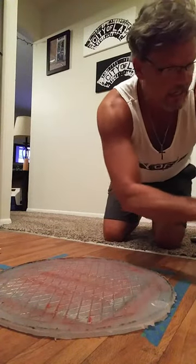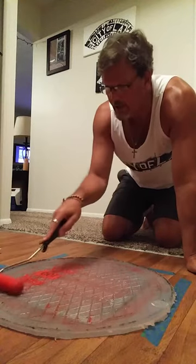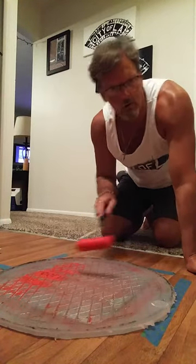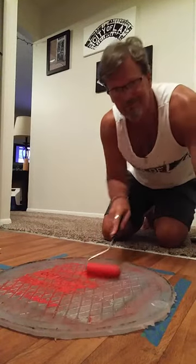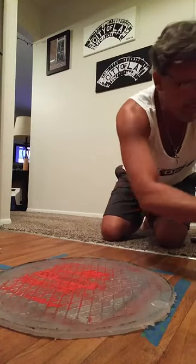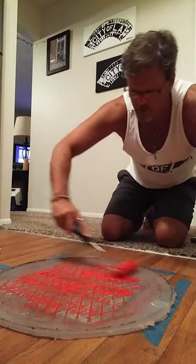Hey, how's it going everybody? Scott Miller here from Iconic Street Art. I'm going to make a little video to show the whole process of how I make my prints. It's very unique — I don't think anybody's doing anything like it.